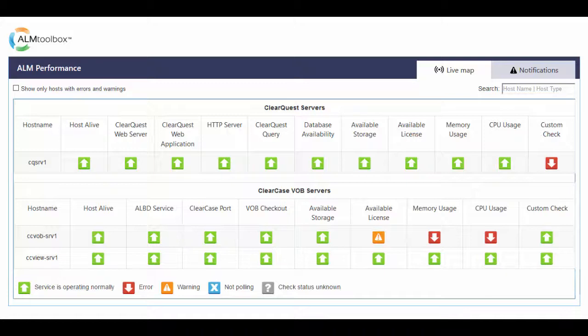Now let's see which ClearCase ClearQuest and IT infrastructure resources ALM Performance monitors. We'll see it on the live map in the dashboard. On the application side, it monitors the following for each ClearCase host, either server or client.